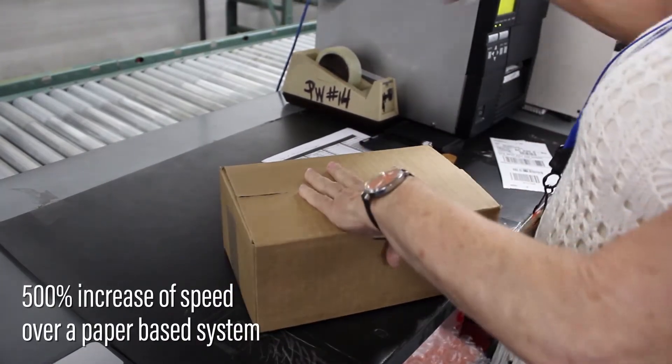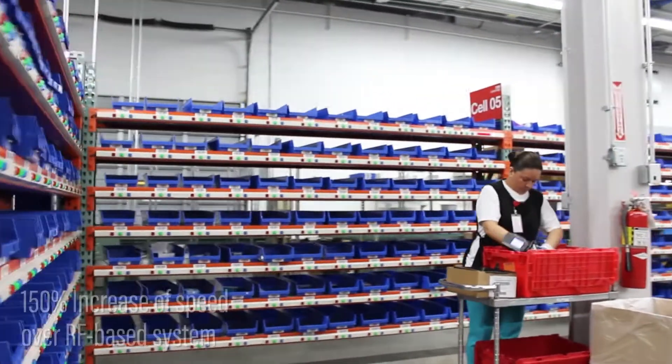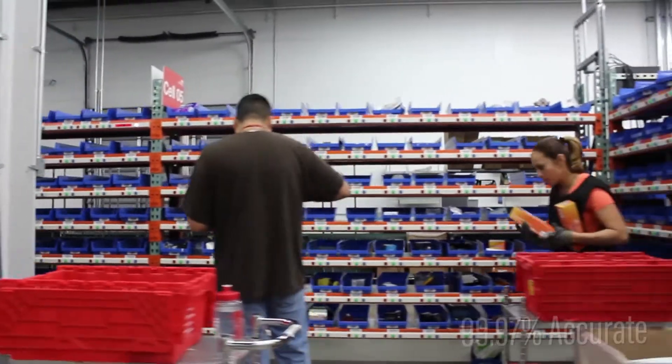The Xacta PutWall is modular and scalable in design, allowing the system to grow with your operations. It increases accuracy, efficiency, and overall throughput, while remaining 100% paperless.